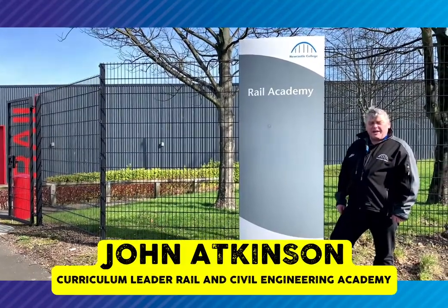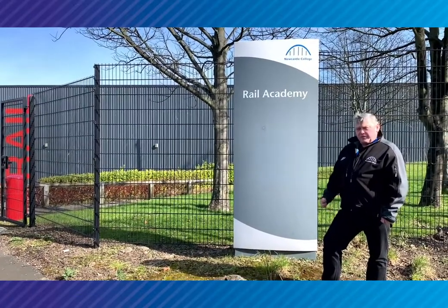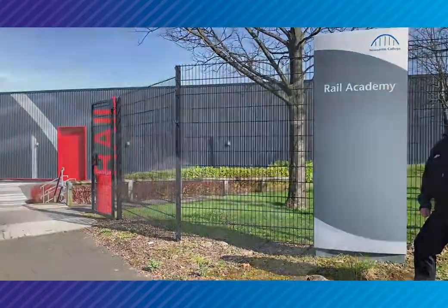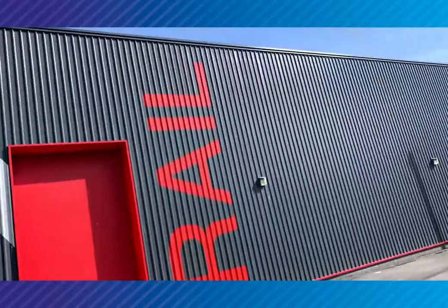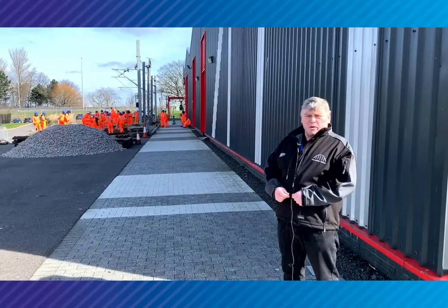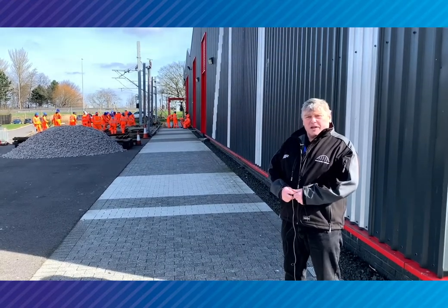Hi, do you have an interest in rail or civil engineering? Then this is where you need to come to do your study. Rail and Civil Engineering Academy, Newcastle College, Basin-Fellon. The Rail and Civil Engineering Academy is a bespoke academy built to serve the needs of the rail industry, alongside the civil engineering aspects.